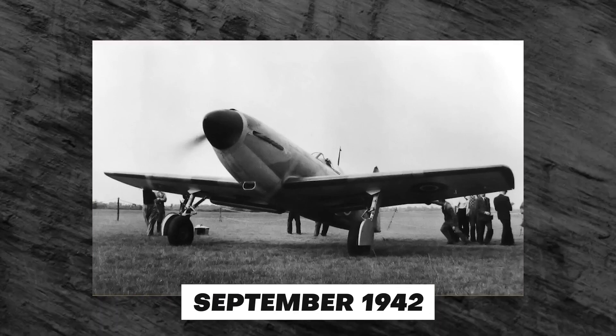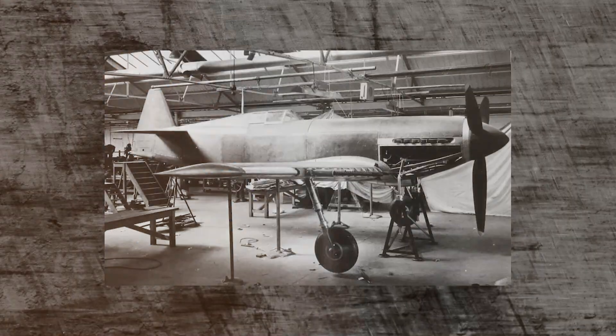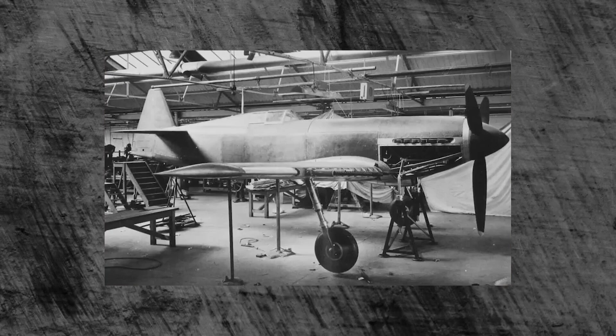In September 1942, a Martin Baker MB-3 fighter aircraft went down in flames when the Napier Sabre engine it was powered by failed. Sadly, the pilot and co-founder Baker died in the aircraft.